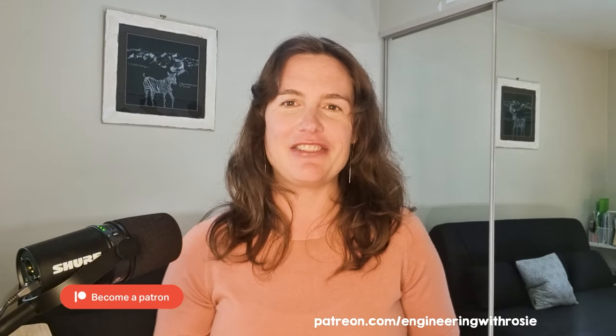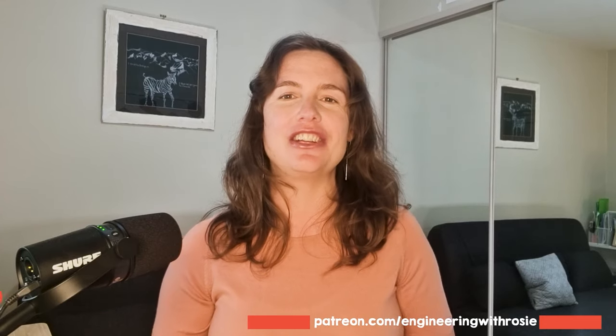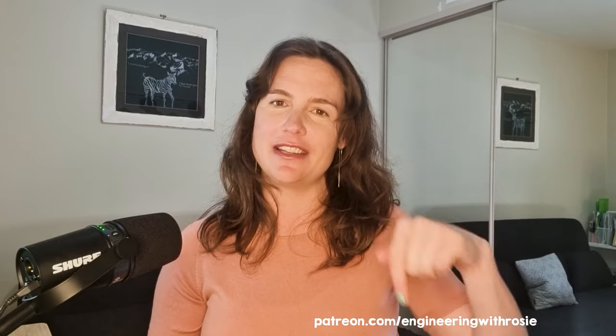Big thanks to the Engineering with Rosie Patreon team who support this and every video on the channel. We've got a Patreon-only Discord server where we chat about all kinds of things related to the energy transition. If you'd like to join us and help shape the future direction of the channel, you can find the link in the description. Thanks for watching and I'll see you in the next video.